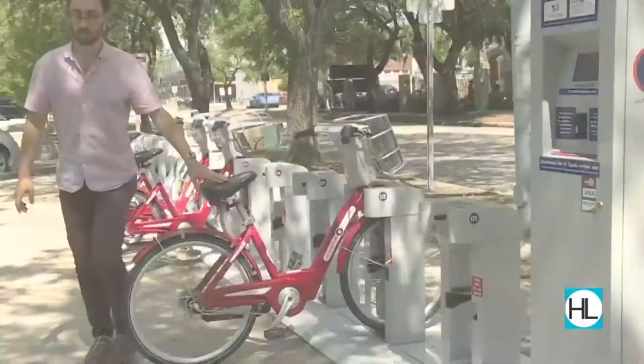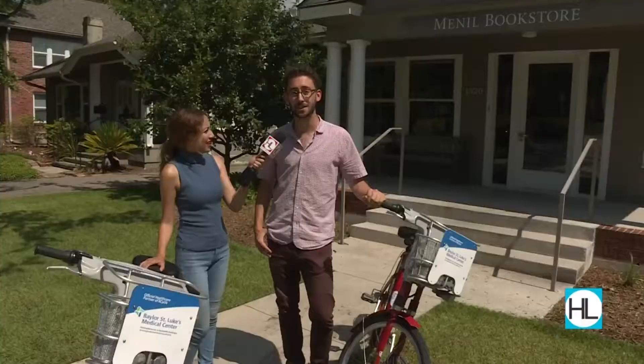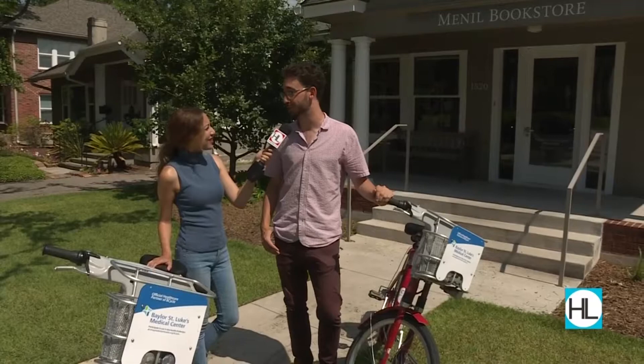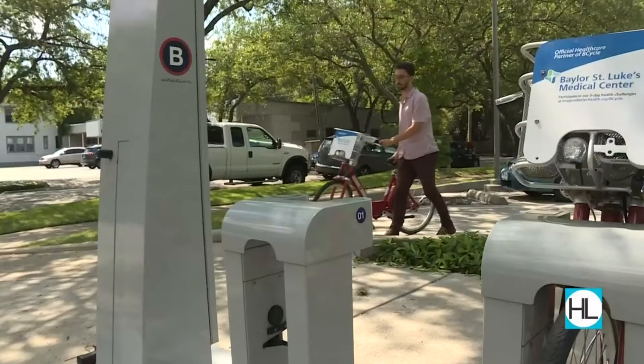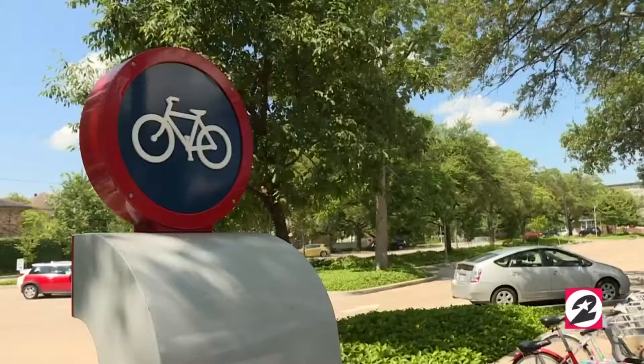Next stop is B-Cycle. There are a ton of stations in the museum district, making it a great way to get around if you're traveling in the area. There are lots of bikeable streets and beautiful trees to ride through. Stations are located at hot spots around Houston — whether it's a park or one of the wonderful museums. You walk up to a station, check out a bike using the mobile app, and then take it to any of the other 60 stations around the city.